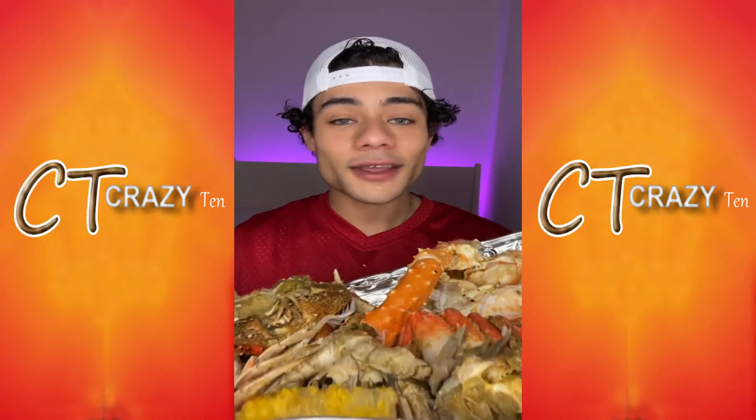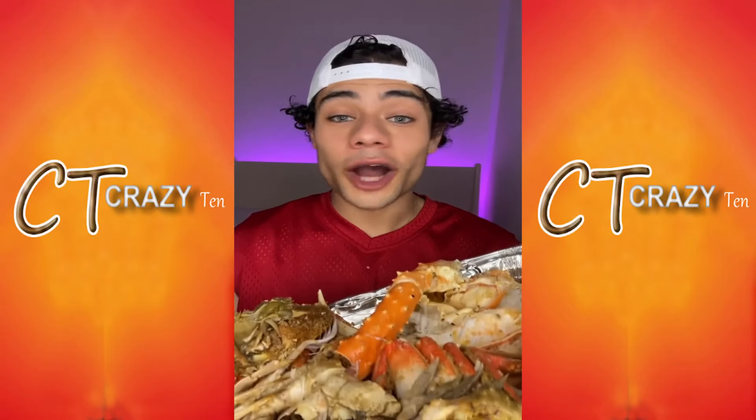Who wants their own seafood platter? Cash App is now available for everybody 13 and older — drop your cash tag below.